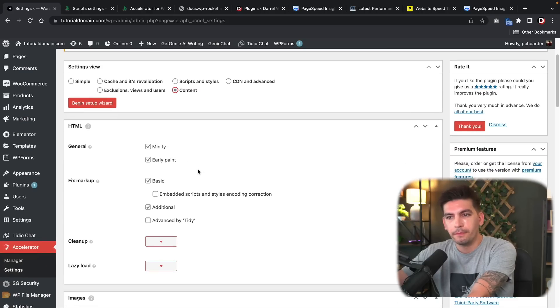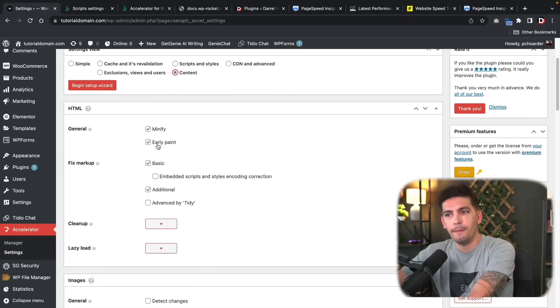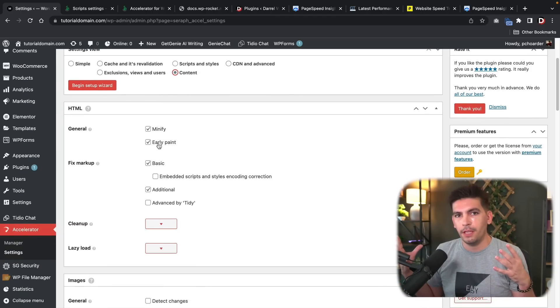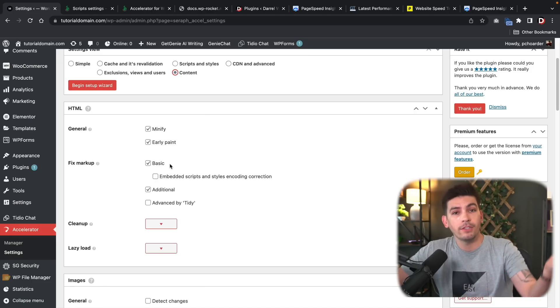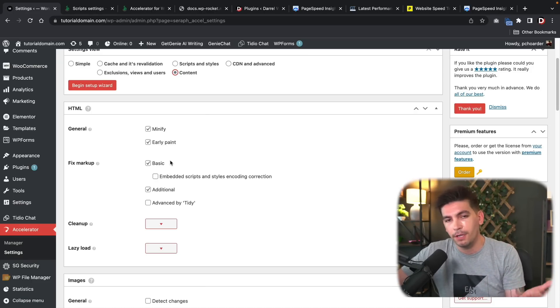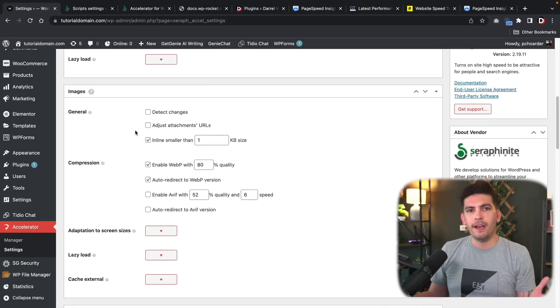Under Content, it's minifying HTML. Early Paint is when the plugin tries to load the FCP — the First Contentful Paint — first. So it'll really try to optimize and load the largest part of your website first, giving a better FCP score on Google PageSpeed Insights. And when visitors visit, it'll look much smoother. Next we have Images — most of you are loading JPEG or PNG images.